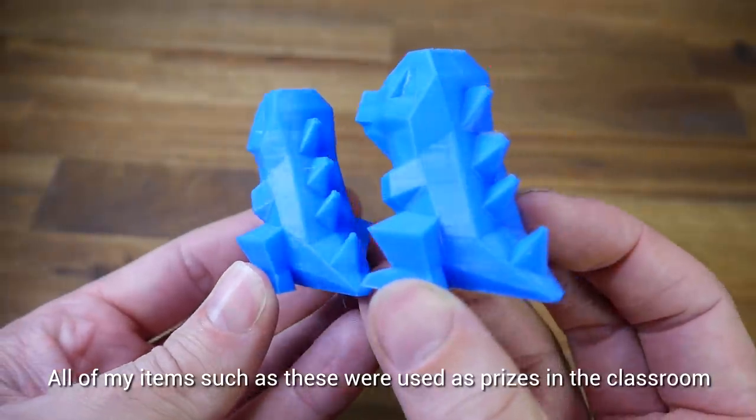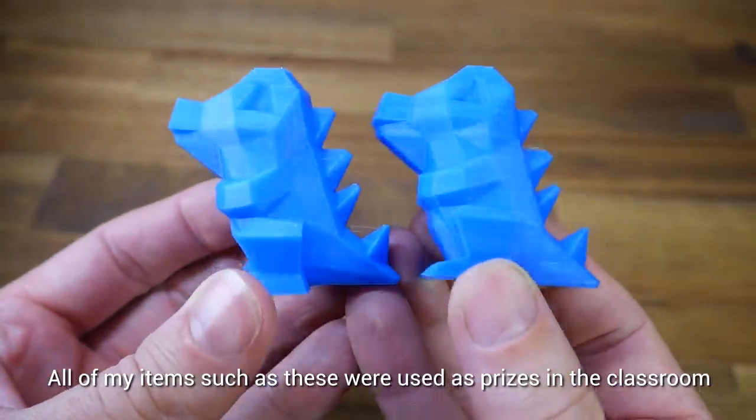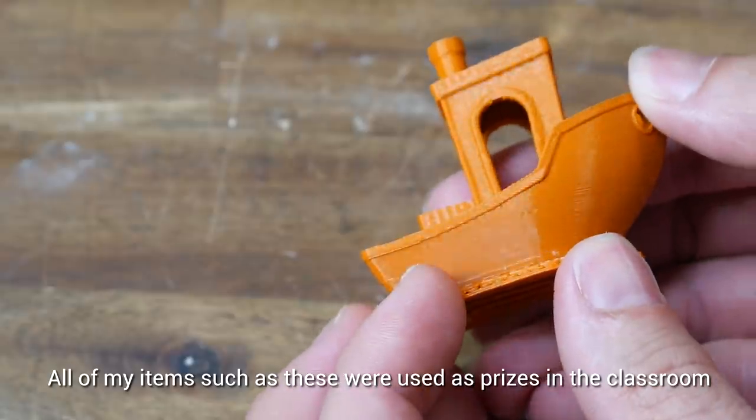A criticism I often hear leveled at 3D printing is that it's just a novelty and it's just for making useless knickknacks. In this video I'm going to try and convince you otherwise. It's true that 3D printing can be used to generate items that are seemingly useless to the people who didn't manufacture them, but remember beauty is in the eye of the beholder. I feel that 3D printing can be incredibly useful, so I'd like to share 5 ways to try and convince you of my line of thinking.